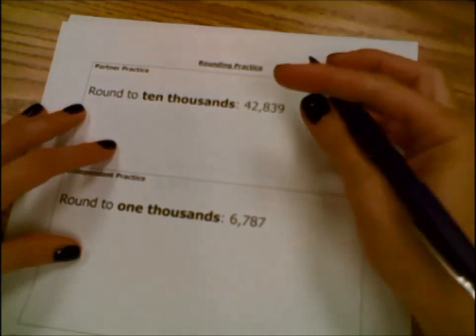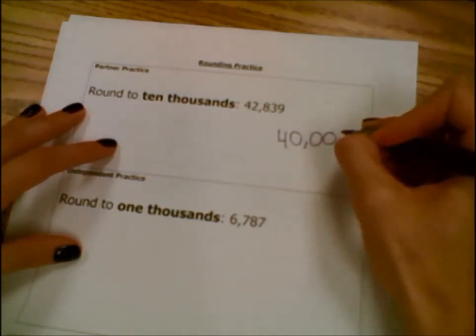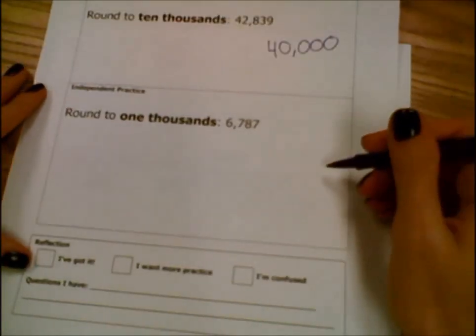So the answer to this problem is 40,000. Check with each other to see if you got it right, and go ahead and solve this one.